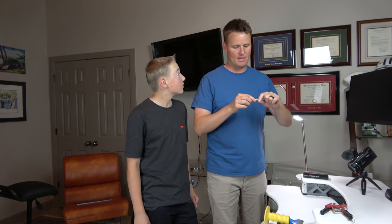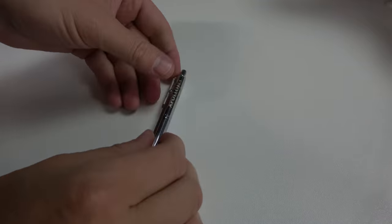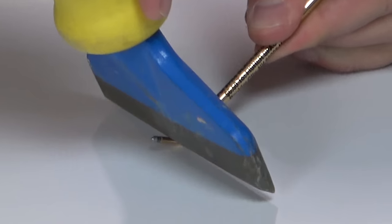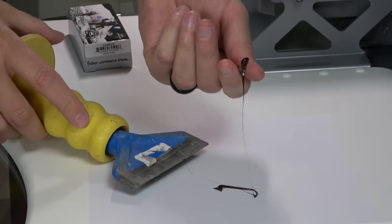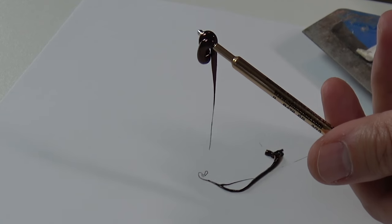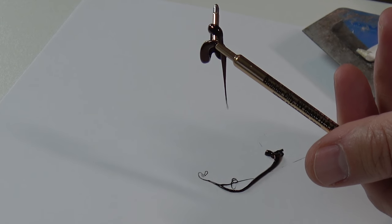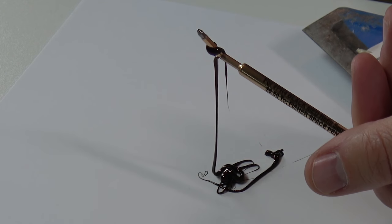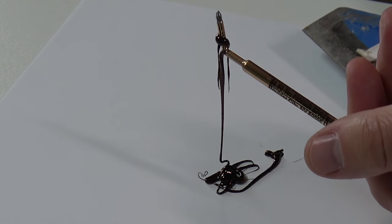Enough talk, enough learning about the space pen — it's time to destroy it. They're pretty cool to take apart. Oh my gosh, look at it — it's coming out like a snake! It doesn't look like ink.